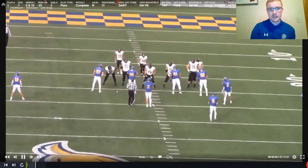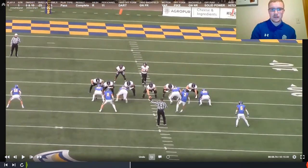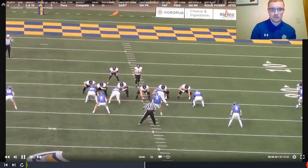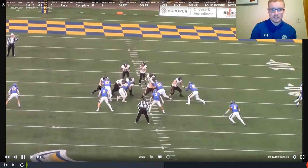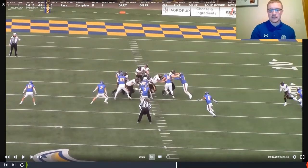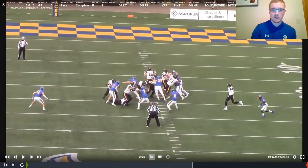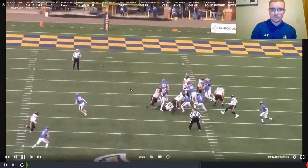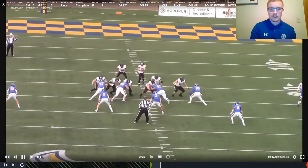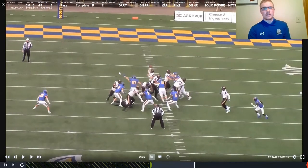Looking at Reese, number 97 — another base block by this tight end. Coaching point: press out, defend my gap. Good pad level, good hand placement, hands inside, elbows tight, thumbs up. He presses him out, extends, drives him back, owns his man, defends his gap, then sheds off the block, snaps him to the ground, and gets in on the play. Base block: press out, defend my gap, shed off the block, go get in on the play.